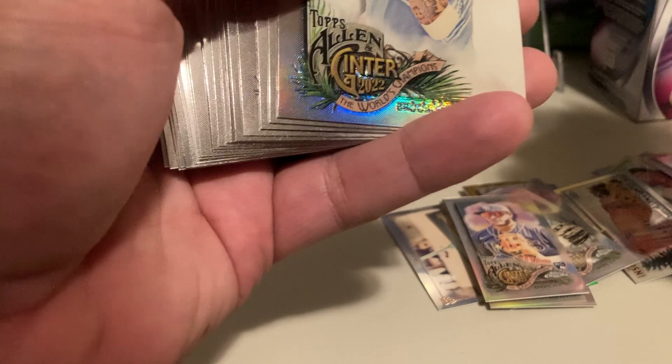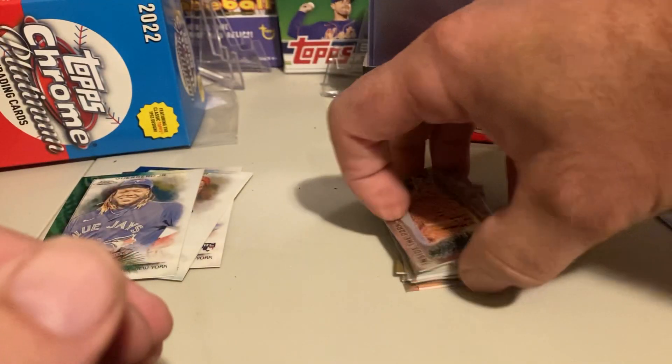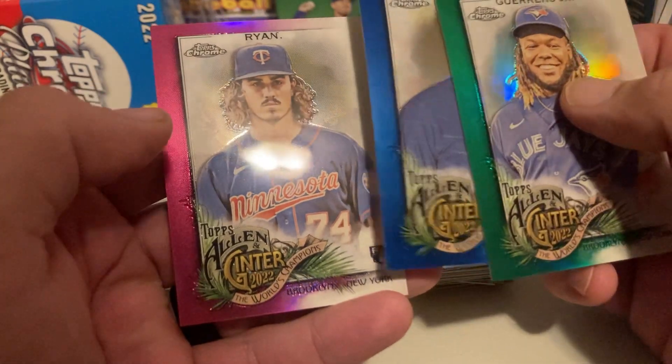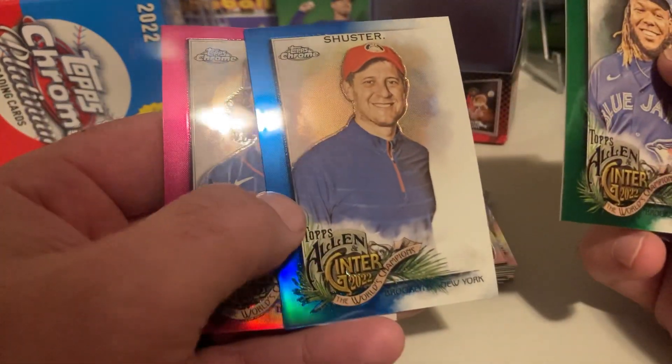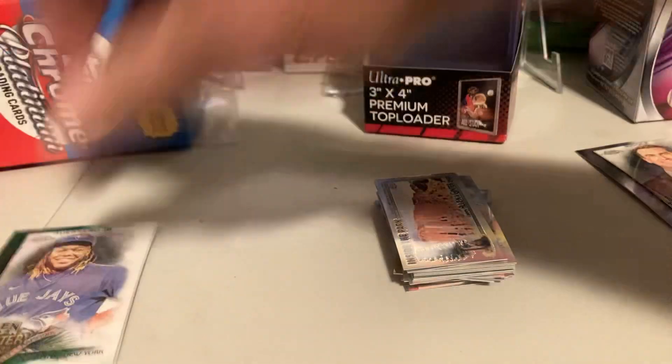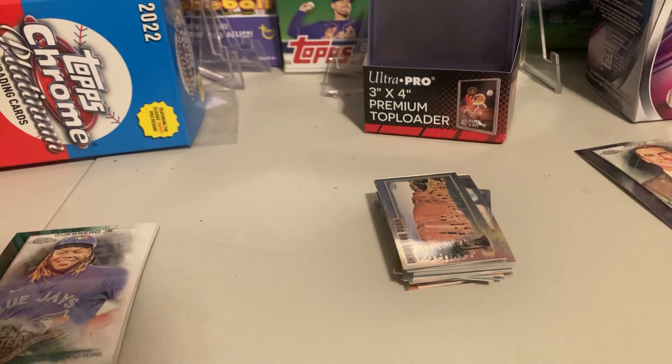So we didn't do too bad — didn't do bad at all. Got a couple good O'Neil Cruzes, one of them was a parallel mini. Got Joe Ryan — that's probably my favorite one. But doesn't the Chrome color look good? Y'all hit that thumbs up, subscribe, try to get this channel moving a little bit and have a great day.